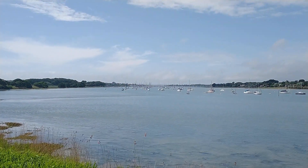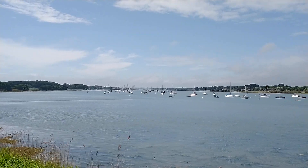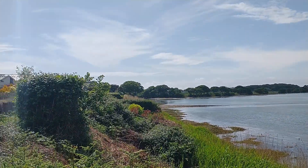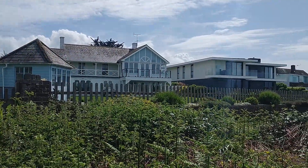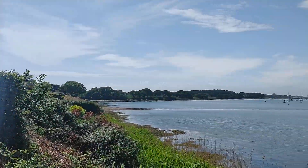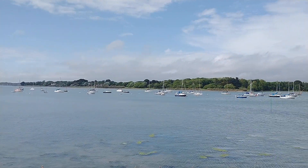This here is Chichester Harbour Area of Outstanding Natural Beauty, and it certainly is outstanding. Just walking past these houses here — imagine living in one of those, overlooking all those boats. It's lovely and clean.